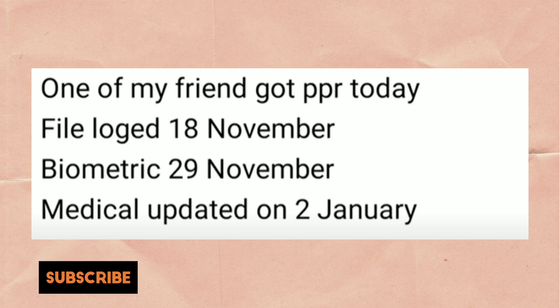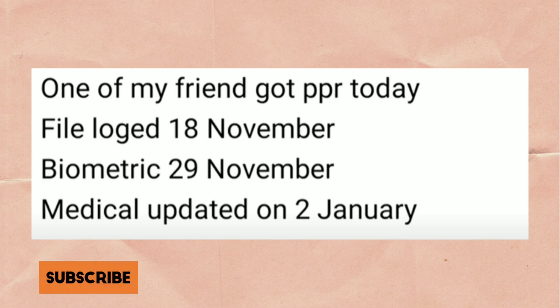His friend's PPR came on 15th February. The file was launched on 18th November, biometrics on 29th November, medical update on 22nd January, and PPR on 15th February.